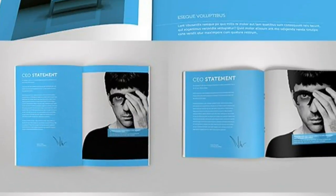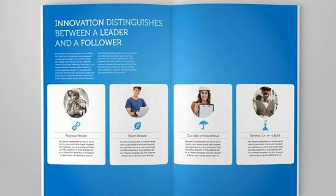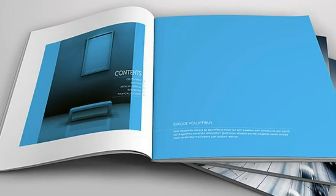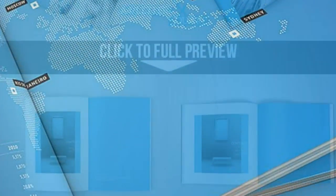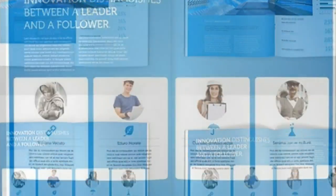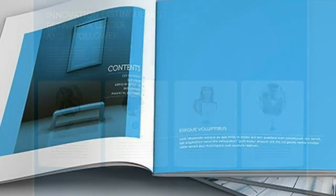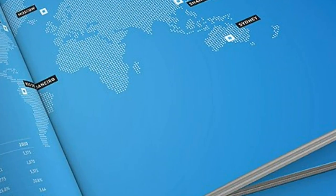A professional, clean, and modern 16-page corporate business brochure — just drop in your own pictures and text and it's ready for print, or use it as a professional online PDF or email attachment. This brochure can serve multiple purposes: it works great as a corporate identity brochure for presenting your business services, newest cases, and more, or use it to present a specific product or something completely different.